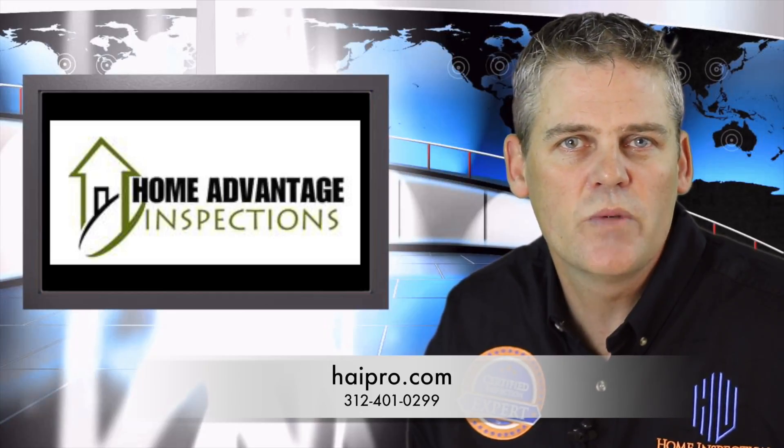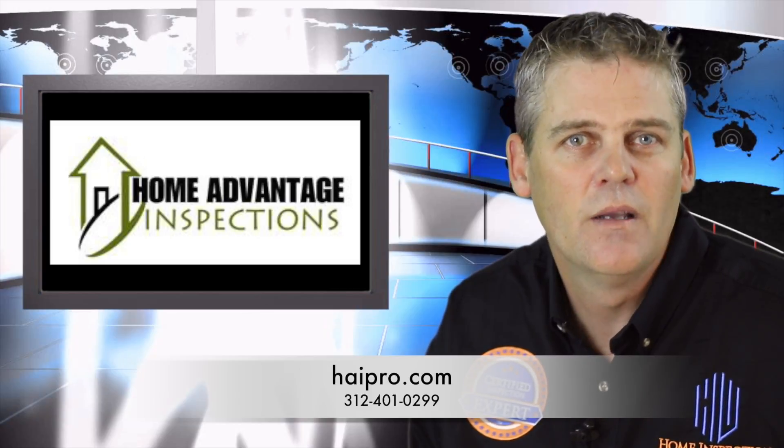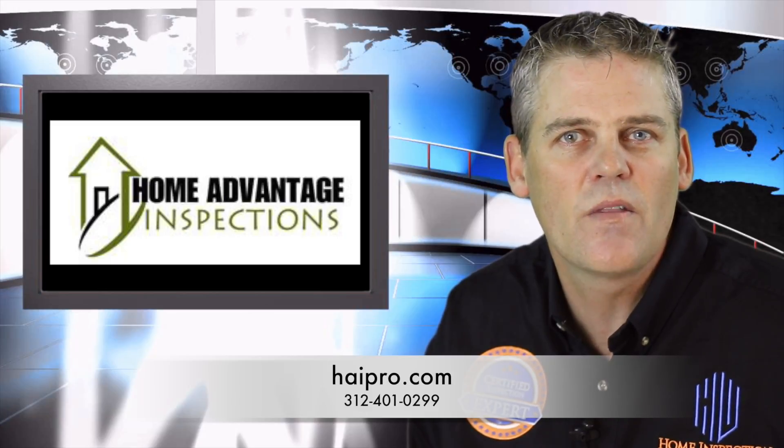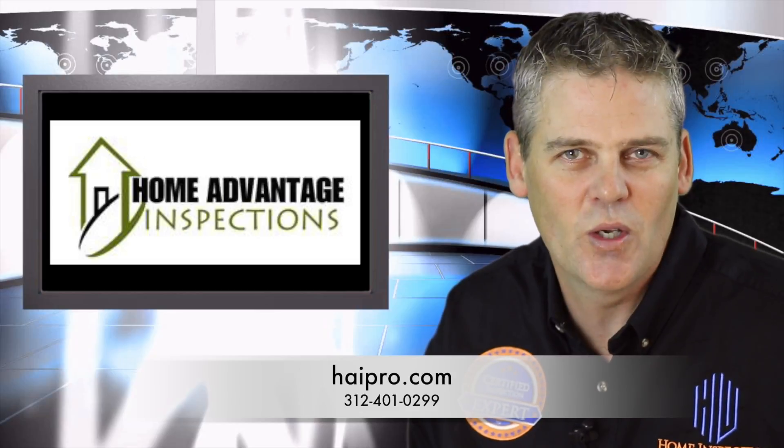The lifetime membership to the Homeowners Resource is just one of the ways that Home Advantage Inspections is protecting you better than any other company in the market. Visit their website to see the details and learn about the many other things they do to help protect you when you're purchasing your home. Call and book your inspection today.